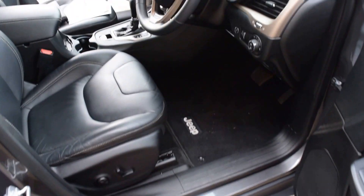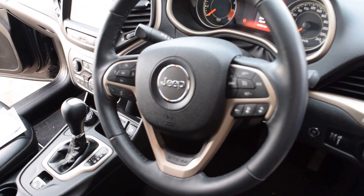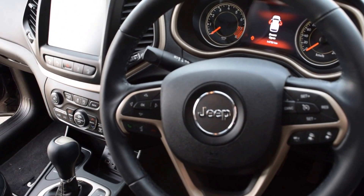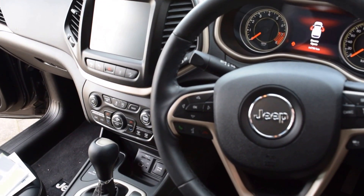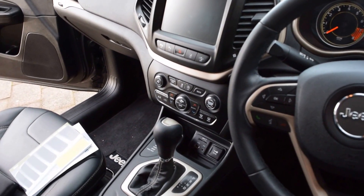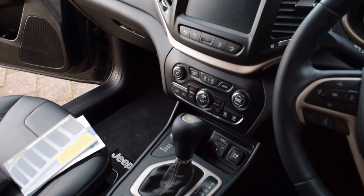You do have the multi-function steering wheel with your cruise control and all your safety features to change how far away you want to sit from a car on cruise control. On the left of the steering wheel you've got all your functions to see your oil pressures, tyre pressures, and fuel economy. This car is absolutely jam-packed full of features. You do have the massive screen with dual climate controls, all coming up on that screen.